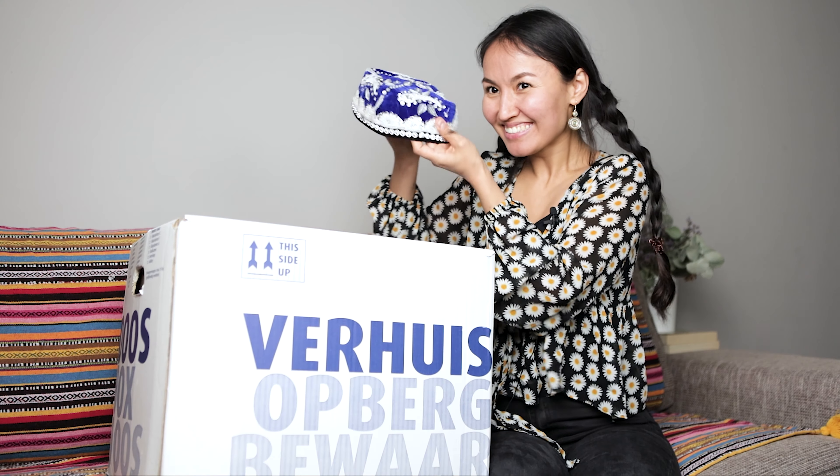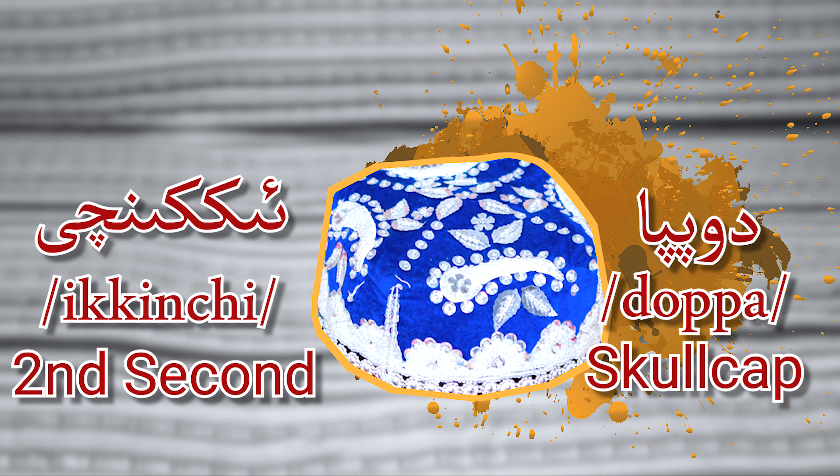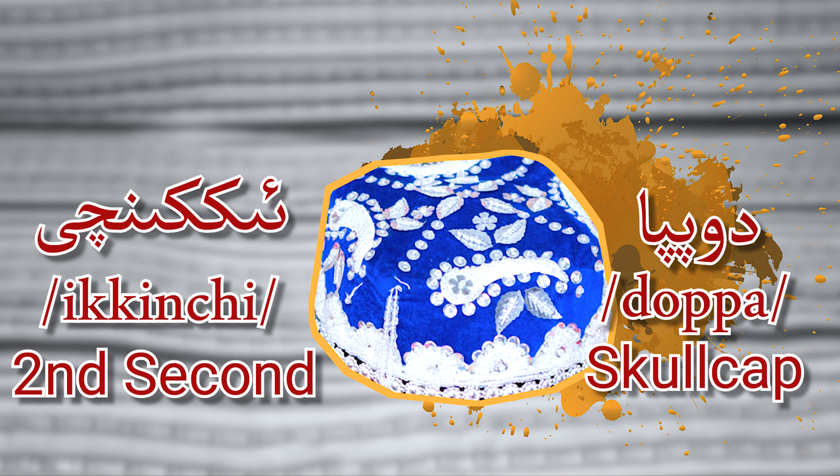Ikkinchi — Toppa! Yes! Toppa means skullcap. Second, Ikkinchi — Toppa, skullcap.